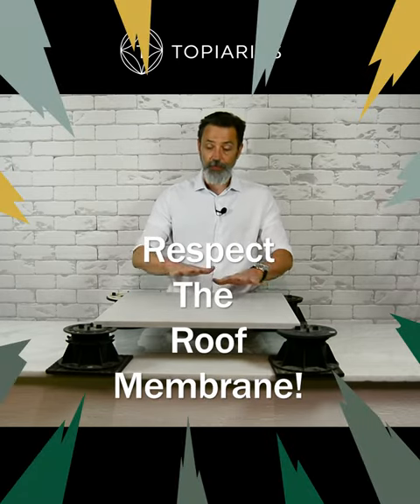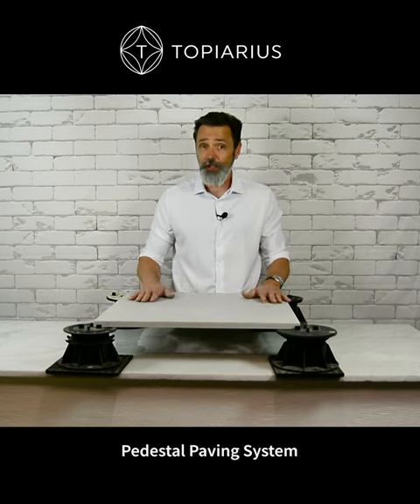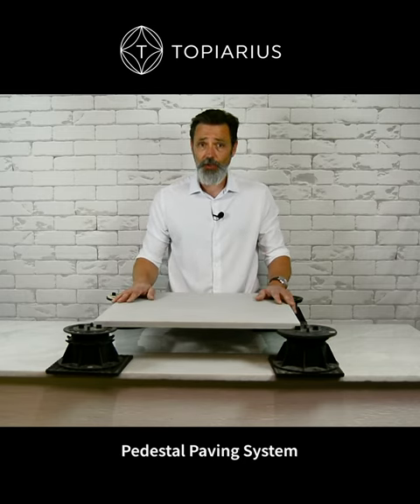In terms of the pavers themselves, they come in a variety of colors and sizes that will fit into almost any design scheme that you can come up with.